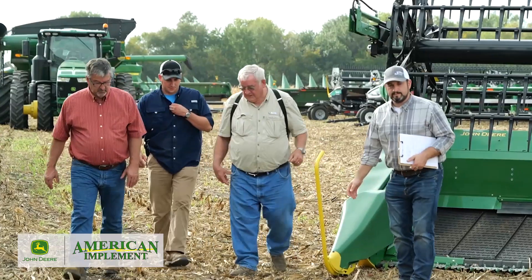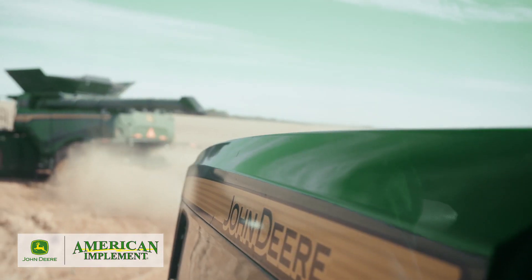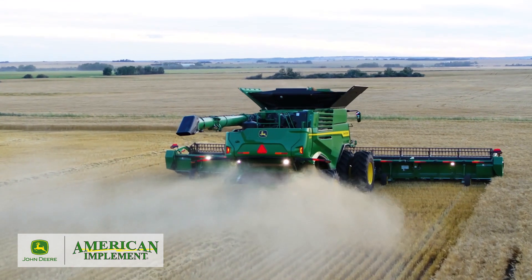Probably our biggest challenge year on year is getting the soybeans out in a timely manner. It just seems like we have a shorter window, higher yields — they just take longer to cut, which is a good thing.